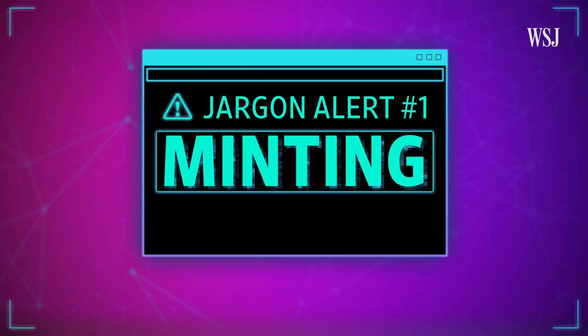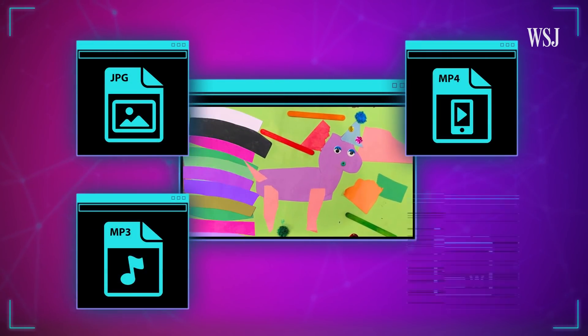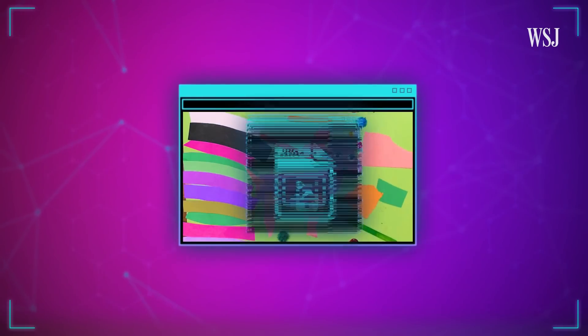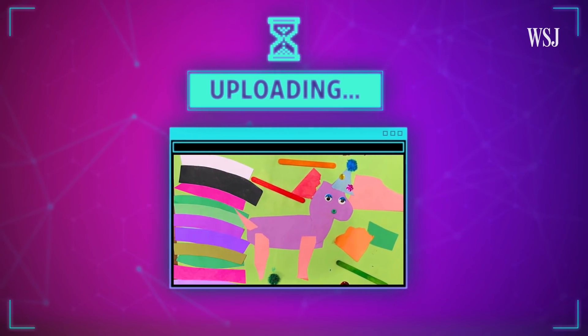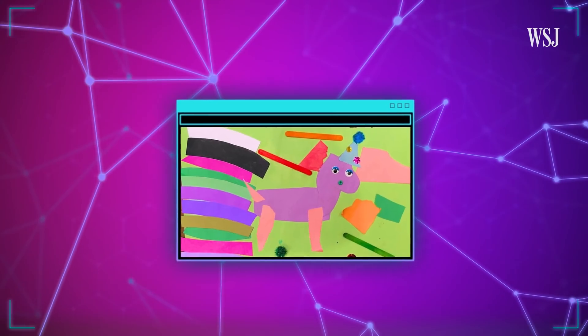Minting — which is the first piece of jargon you need to understand. Minting an NFT is the process of taking a piece of content — a JPEG, an MP4, an MP3, some other file — and putting it on a digital registry. In this process, you're recording the stamp of ownership on a blockchain.